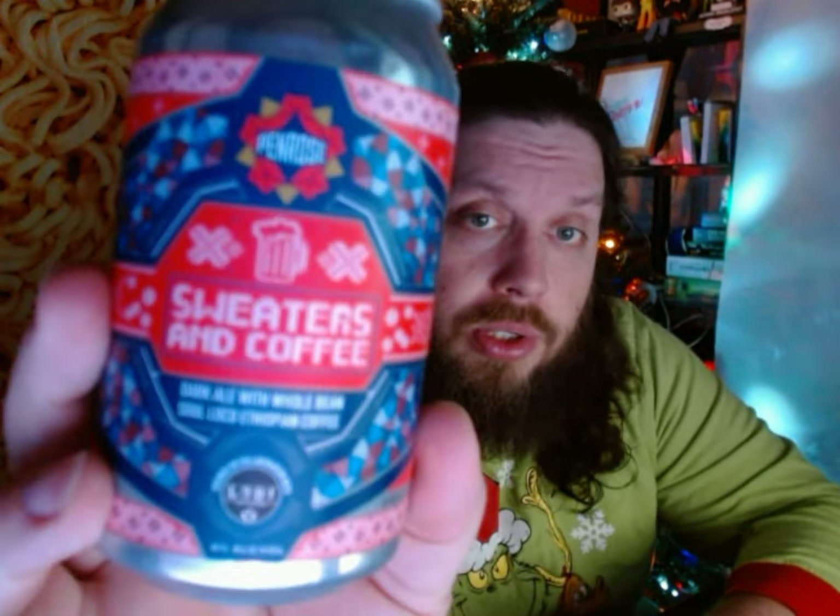Geneva, Illinois is near St. Charles and Riverlands Brewery, and basically half of the brews so far in this box have come from this region. What we have is Sweaters and Coffee — a dark ale with whole bean Sol Loco Ethiopian coffee.